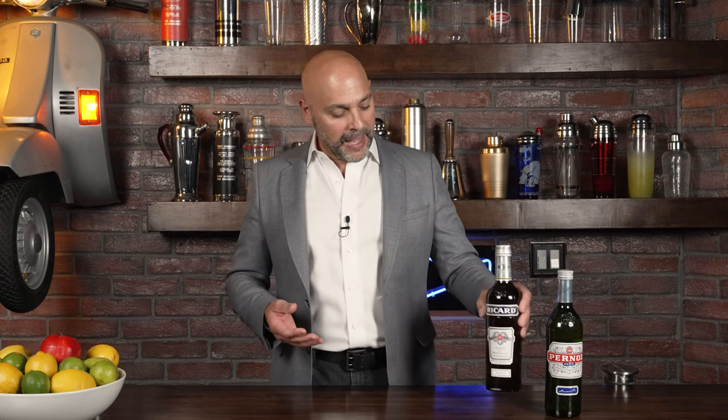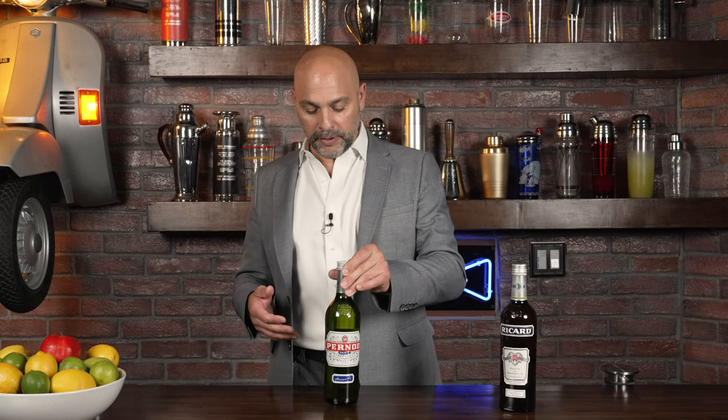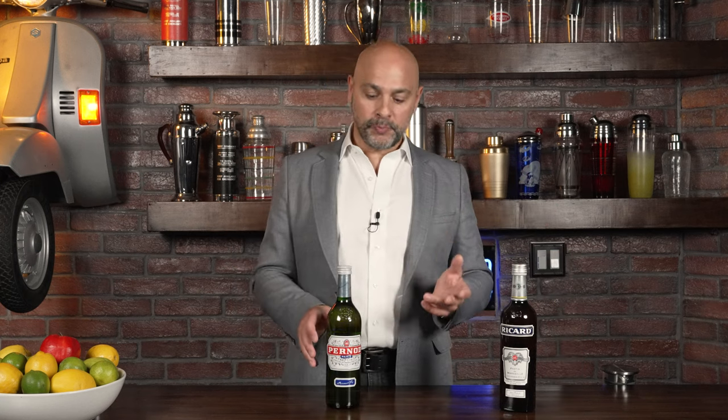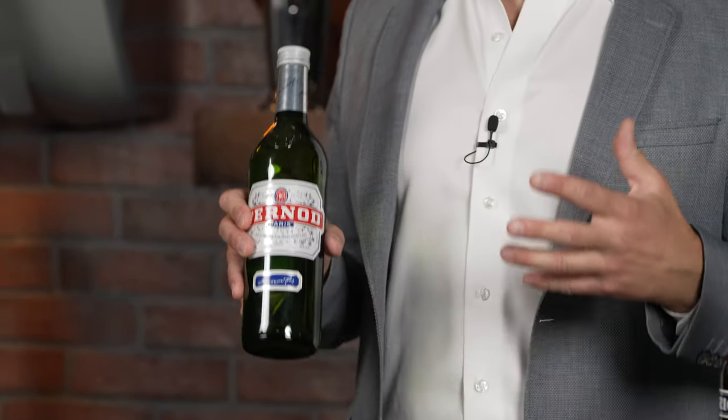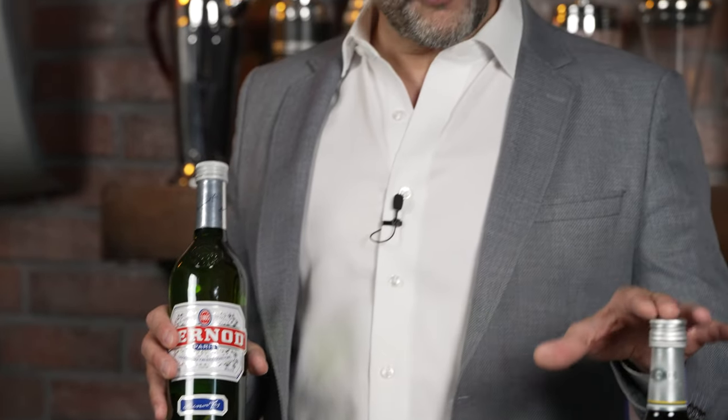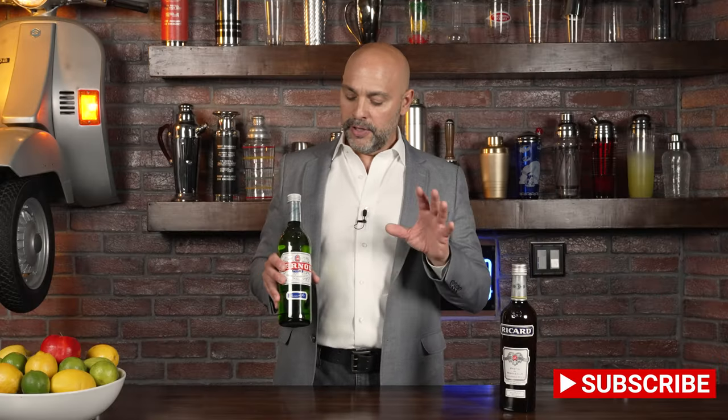Ricard comes in at 45% alcohol by volume. Now Pernod comes at 40% alcohol by volume, so a little bit lower in alcohol. It is not a Pastis — it is basically an anise liqueur, but if you drink it like you would drink Pastis, nobody's going to tell on you, so they can be used very similarly.